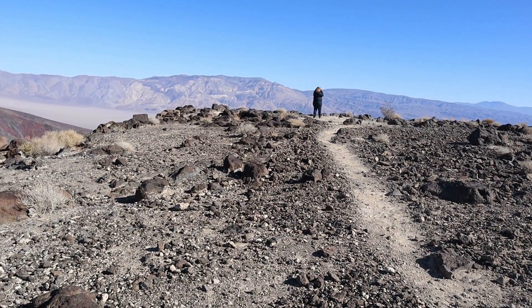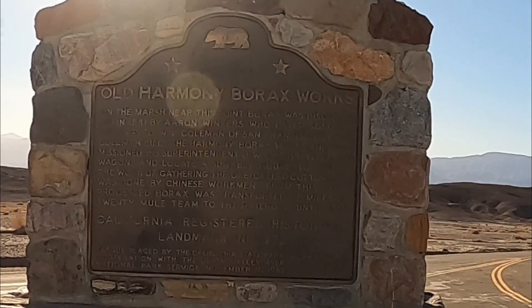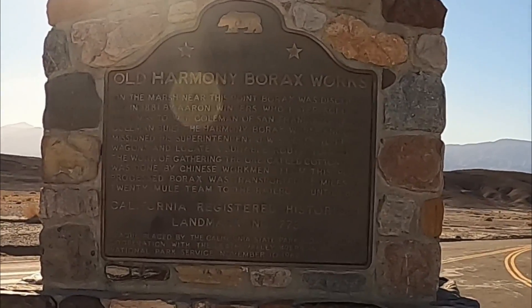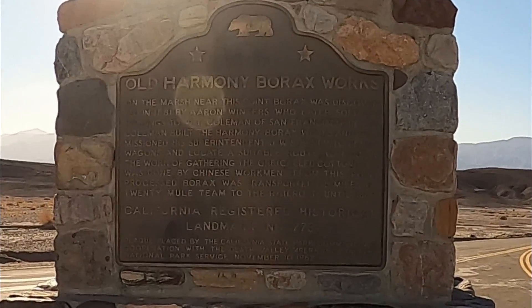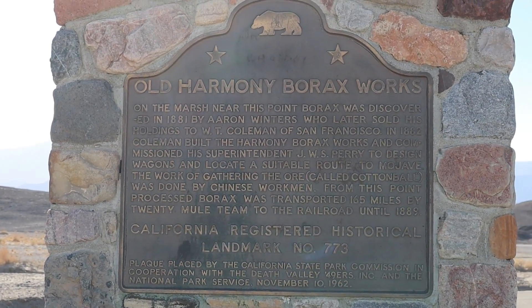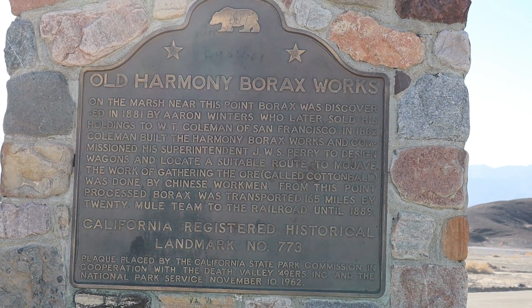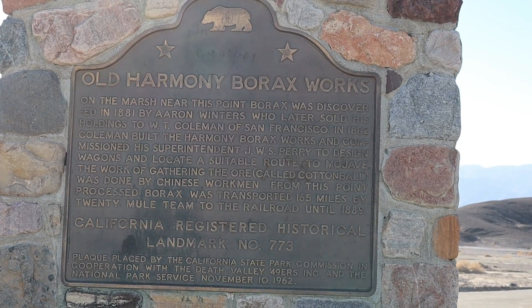Death Valley has 3,373,063 acres. So today we have chosen to spend most of our time at the Old Harmony Borax Works — Registered Landmark 773 in California.